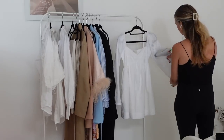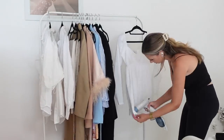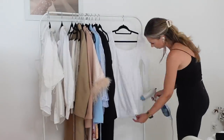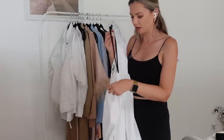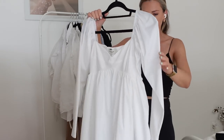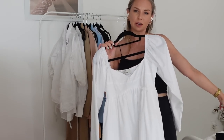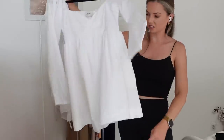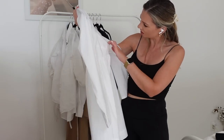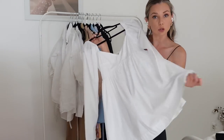I remember wearing this dress out in Melbourne and doing a get ready with me in one of my vlogs. The steamer I had at my brother's house was doing nothing so I ended up switching to the actual iron, but I'm quite impressed — this steamer is amazing. I knew there was a reason I bought it. Even if that one's not mine, I bought the same one and it's the best. I do feel like I need to clean all my white stuff though — it all looks a little discolored and could do with a soak of some kind. Anyone have any tips on how to get whites super white and bright?